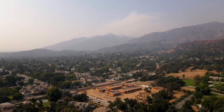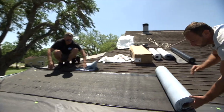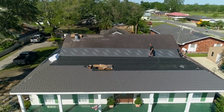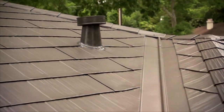In wildfire-prone areas, metal roofs offer Class A protection against ignition, which is the highest possible rating you can get. Be sure your installer also uses fire-resistant underlayment and follows recommended installation methods to help ensure vents, soffits, and eaves are properly protected.